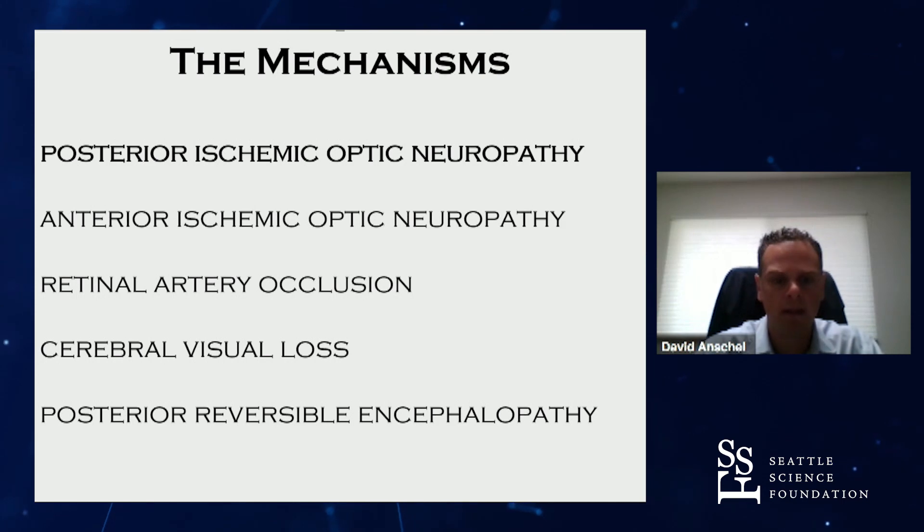The mechanism — why does this happen? Posterior ischemic optic neuropathy is the most common culprit associated with spine surgery, although these other causes can happen as well.